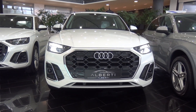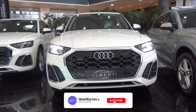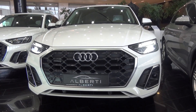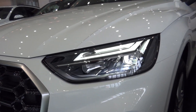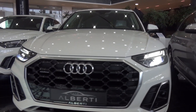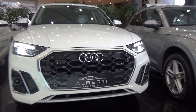Hi everyone, welcome back to the Shandri Sagar channel. Today we are going to take a look at the new 2021 Audi Q5 facelift. As you can see, we have a different LED headlights design — they are very good — and a little difference here in the grille as well.